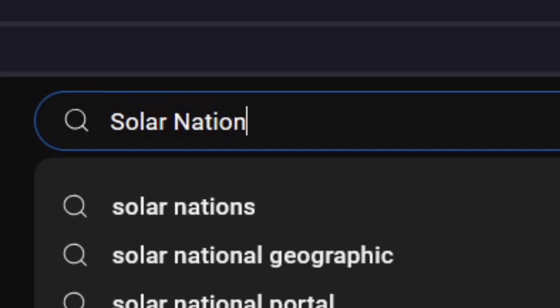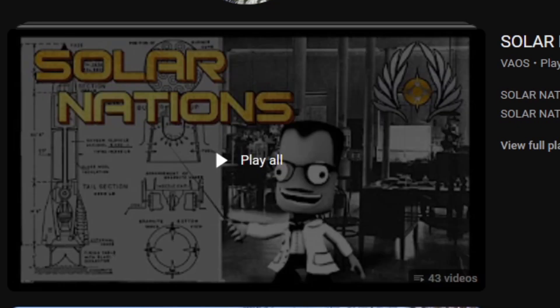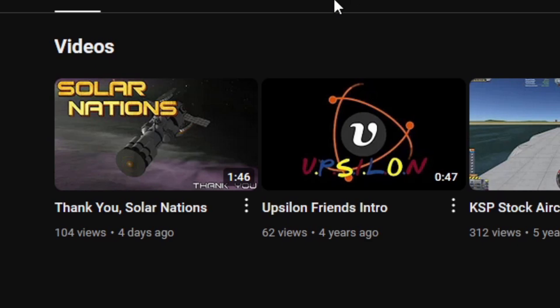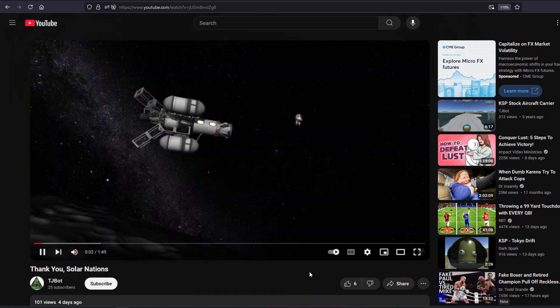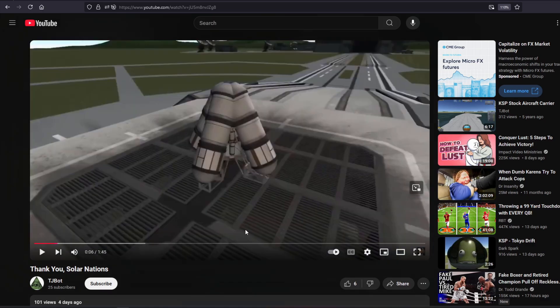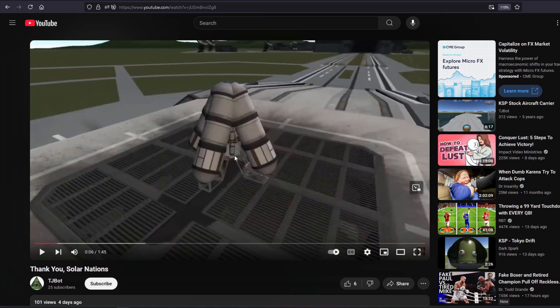Solar Nations. For those of you who remember, I made a Solar Nations series — I think there are something like 46 different videos, but I had to stop making them for reasons. However, just recently, TJ Bot — go check out his channel, give him some love — put out a Solar Nations video. It's sort of like a montage called 'Thank You Solar Nations.' If you have a minute, go ahead and check it out. I liked it — it was actually pretty cool.